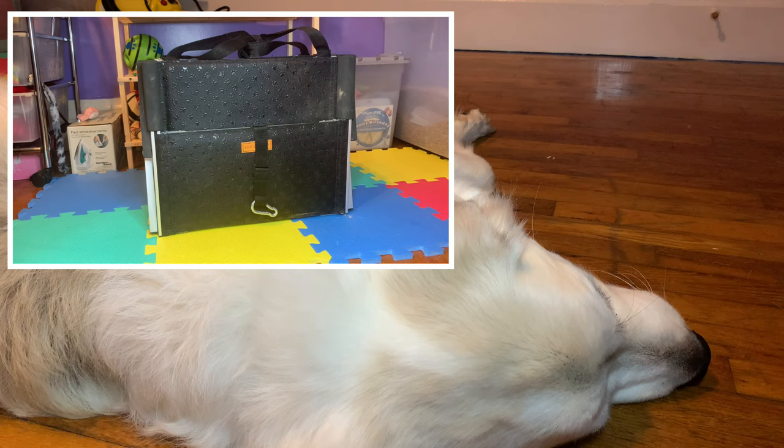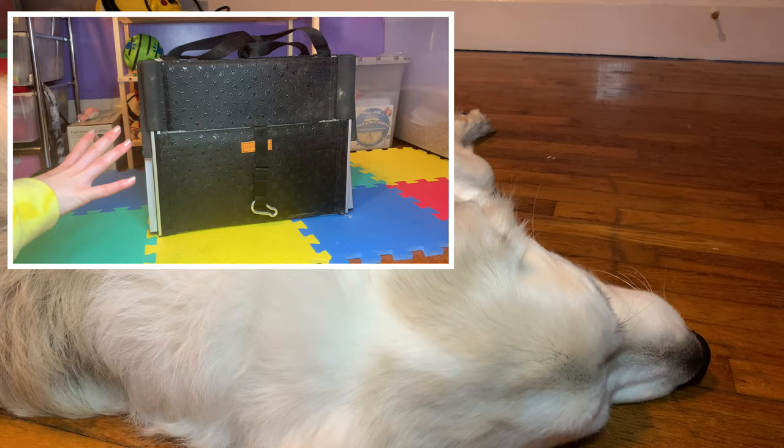I definitely recommend some collapsible stair steps that you can put under your car whenever you go traveling with your dog or on vacation or hiking. These are super good padded steps. Everything you see will be linked down below, so make sure to go check it out if you're interested.